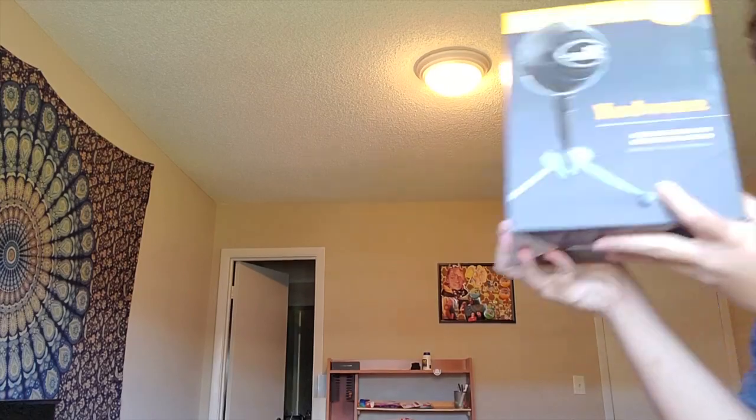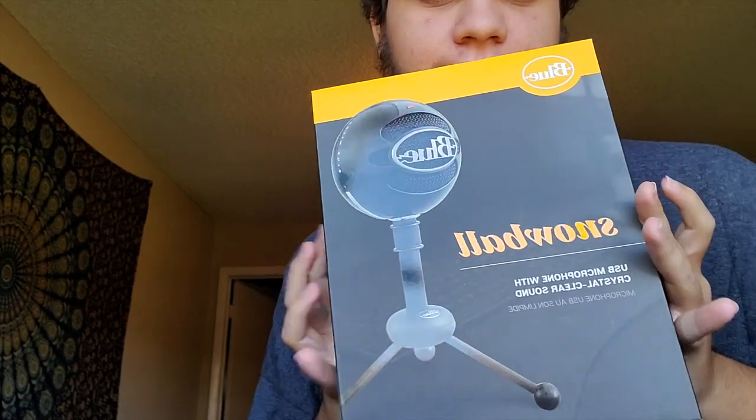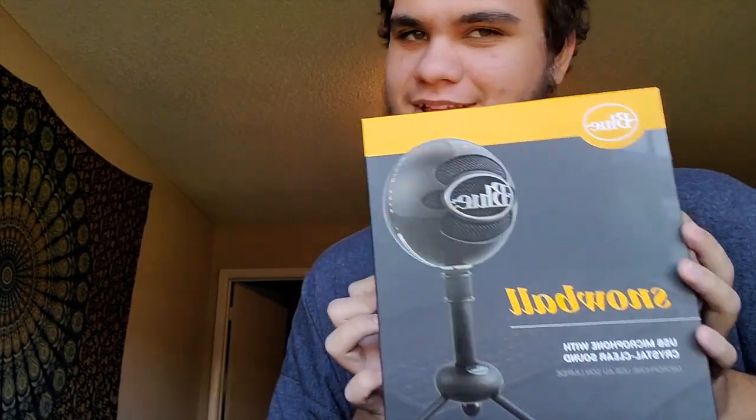And there's two more things. First is this microphone — look at this beauty, it's so pretty. And lastly, is this Hydro Flask. I just put a little sticker on here and then it came with this Wildworks sticker. It's pretty cool.